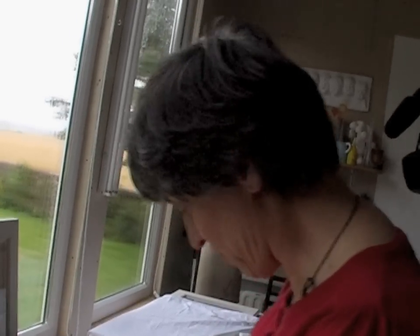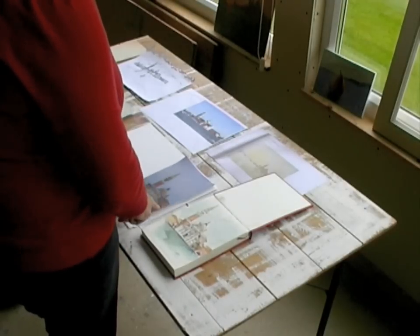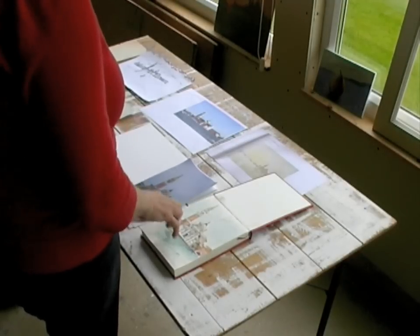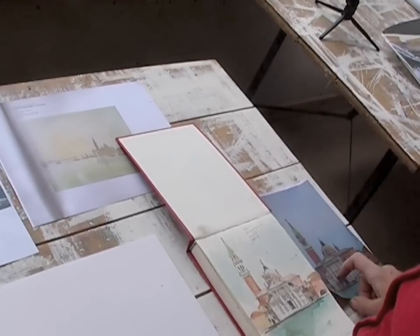And then I took a photograph. You can see that the relationship is quite good. It's not exactly from the same spot, but it's not bad. I was quite pleased. That was the watercolour done and then the photograph taken.